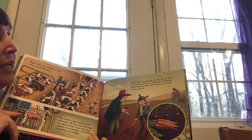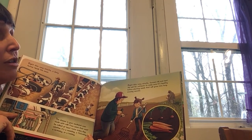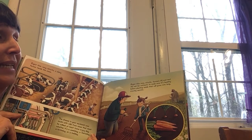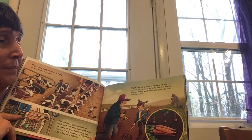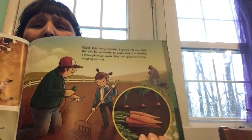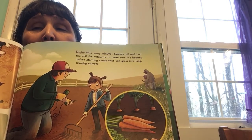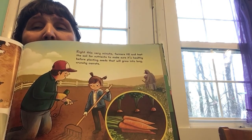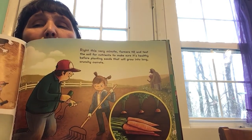Right this very minute, farmers till and test the soil for nutrients to make sure it's healthy before planting seeds that will grow into long, crunchy carrots. Do you like carrots? What could you put carrots in? Could you eat them just like that? Do you like them better cooked or raw?